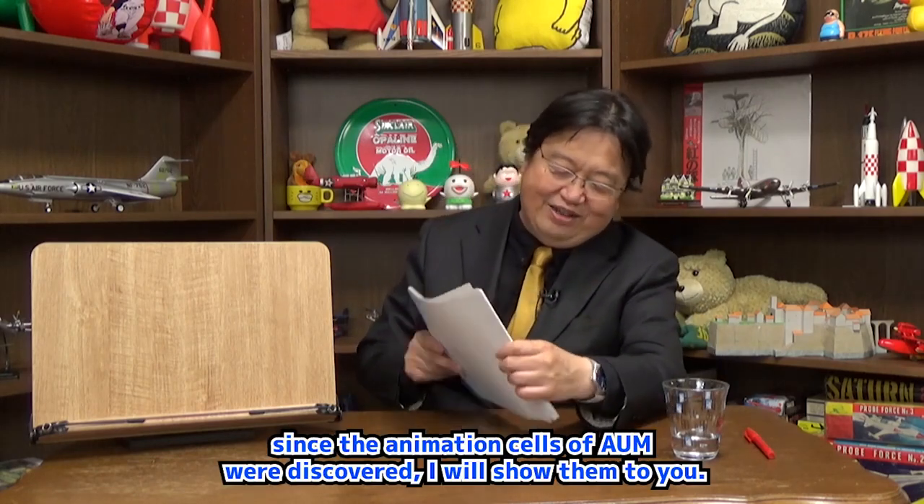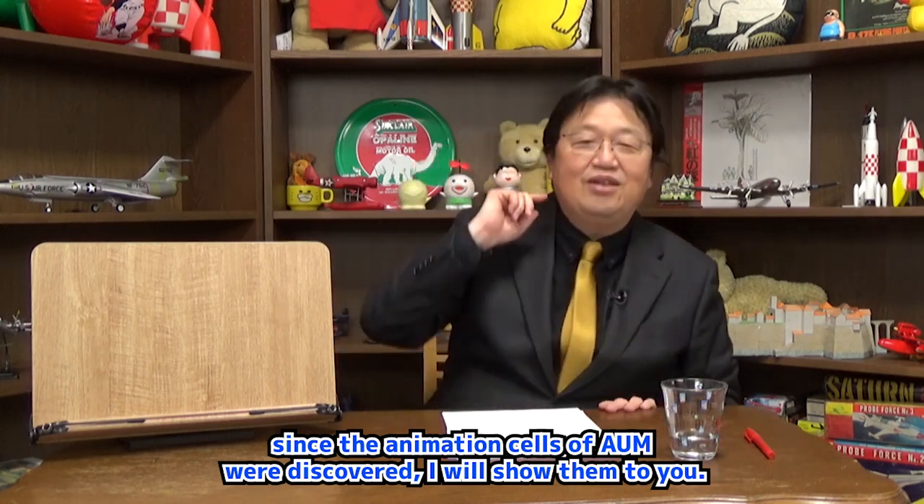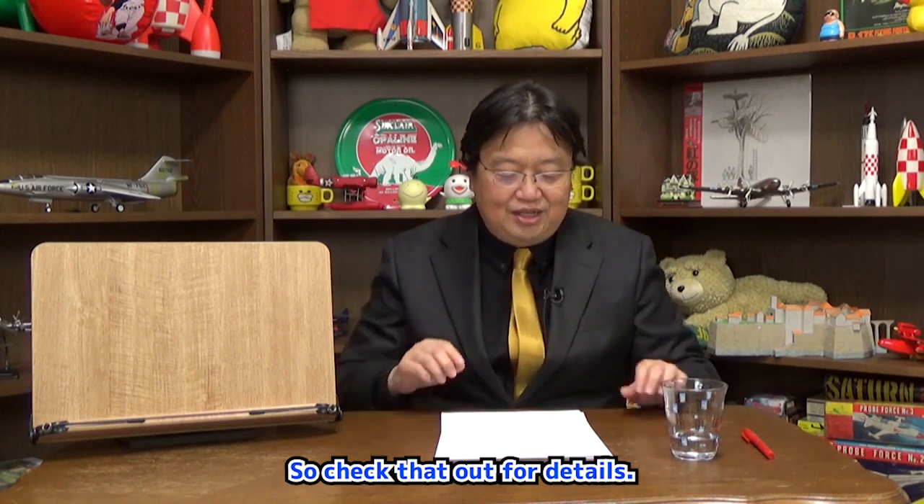As I promised, since the animation cells of Ohm were discovered, I will show them to you. I have already talked about how these came to me in a NicoNico livestream on May 6, 2018, so check that out for details.